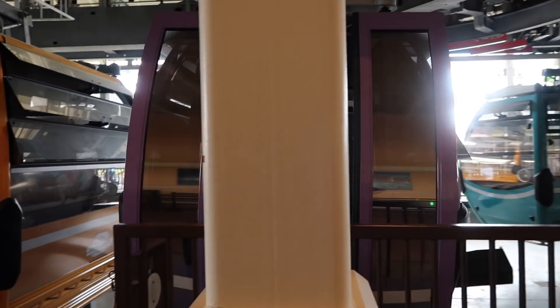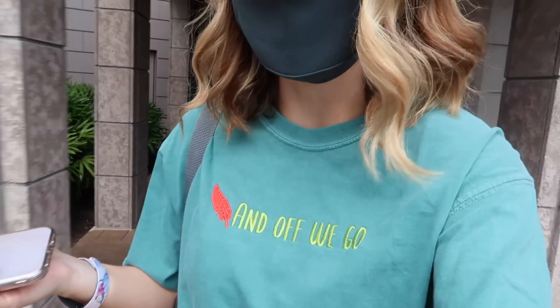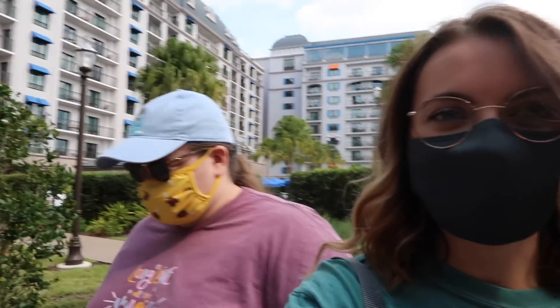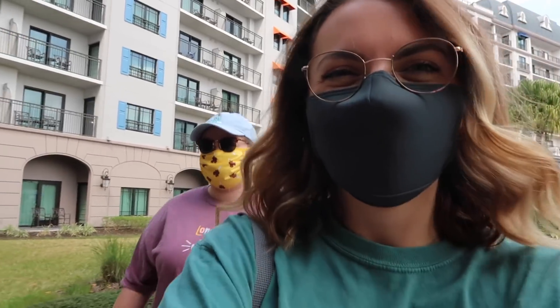Little outfit change time for some pictures. As we were on the Skyliner, I realized I should have changed before we left. This shirt is Peter Pan's Flight — it's part of Magical Castle Embroidery's new attractions line. Definitely go check them out if you're interested in cute shirts. They're literally my favorite small shop ever. Because this is a Peter Pan shirt, we're going to take some pictures with the Peter Pan murals here at Riviera.